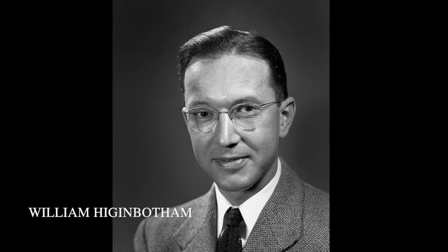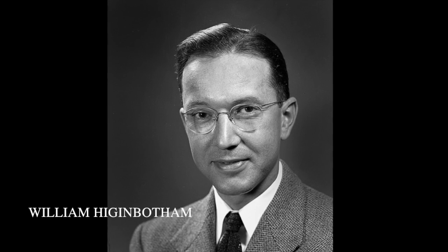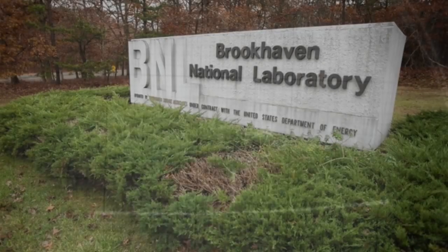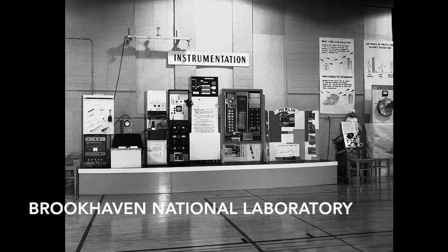On October 18, 1958, William Higinbotham and Robert Dvorak showed off a tennis simulator game they called Tennis for Two, developed on the Donner Model 30 analog computer. Using an oscilloscope, it is the first known electronic game to use a graphic display. Higinbotham and Dvorak developed the game to show off to visitors to the Brookhaven National Laboratory where they worked.